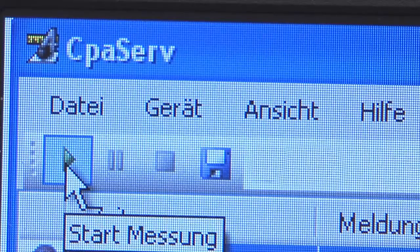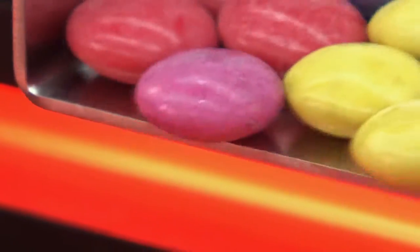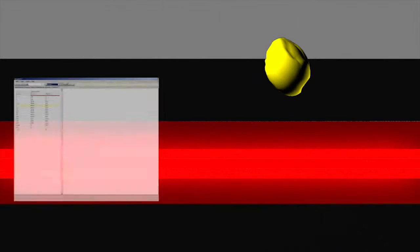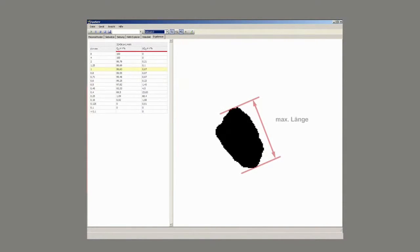The unique feature of all Hafer CPA instruments: they work with a high precision line scan camera, which scans the particles up to 28,000 times per second. Each particle is detected in the backlight of an LED light source. Thanks to the Hafer real-time function, the shadow projections of the particles are evaluated simultaneously to the measuring process and go directly into the evaluation of the measuring results.